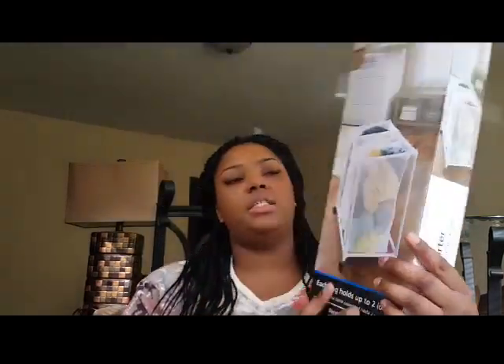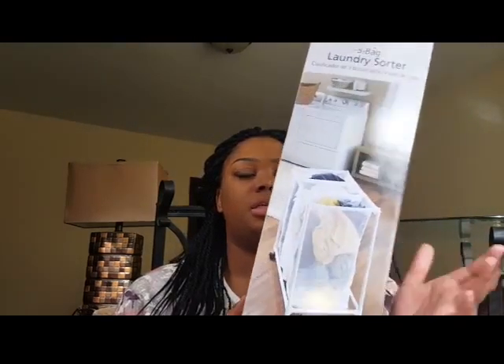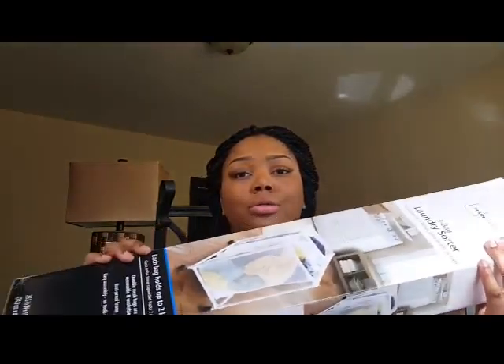The next item is this three-bag laundry sorter by Mainstays. The one I really wanted was around $30, but this one cost half the price at $10. I thought I would get it — it's cute, clean cut, and it holds my clothes.